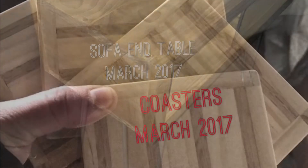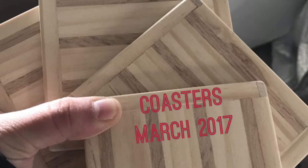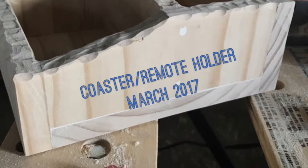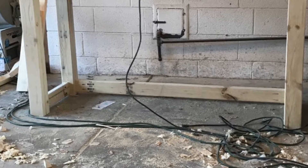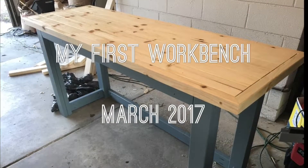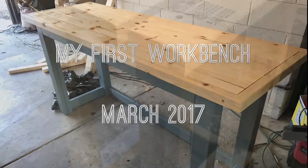I made some coasters which didn't turn out so great after I stained them, and I made a little holder for them. This was the first workbench I made — not knowing what I was doing, it was a little bit too tall. Then I made this stool.